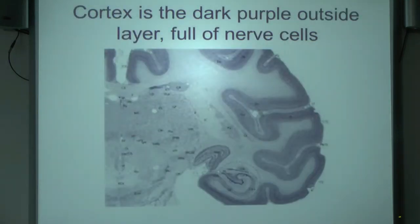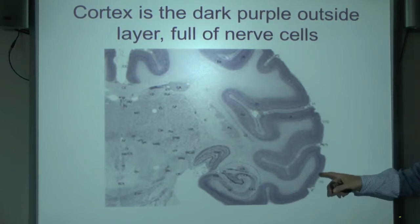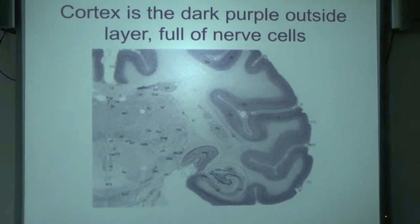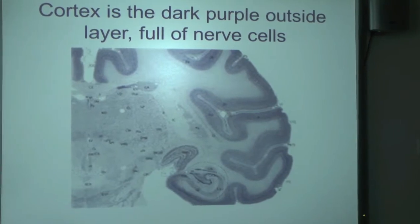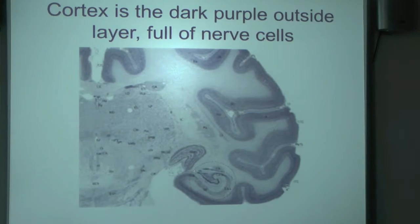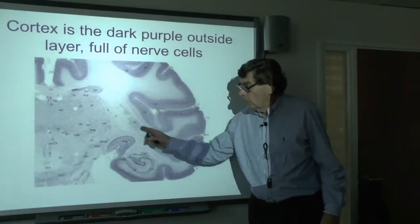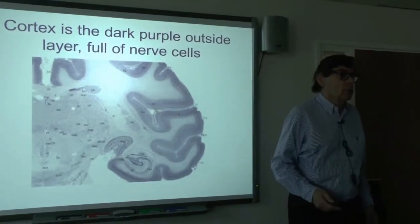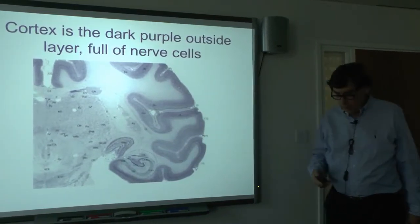I'm going to use the word cortex. This is a slice of brain — the outside shows a purple layer of densely packed nerve cells. There are an awful lot of nerve cells in the brain, more than the number of stars in the Milky Way. They live largely on the outside. The white matter is fibres connecting them. When I say cortex, I mean this dense layer of nerve cells on the outside.